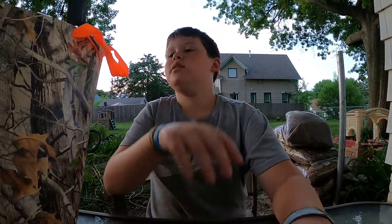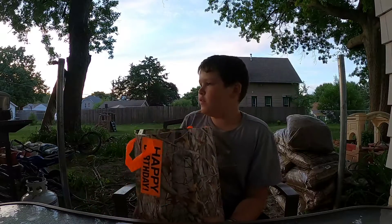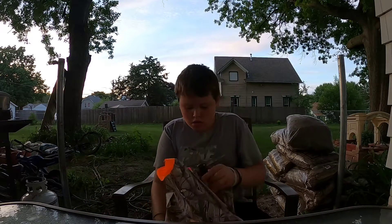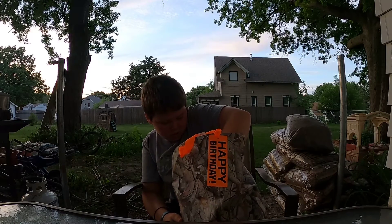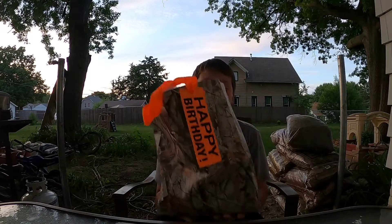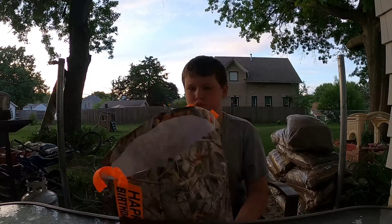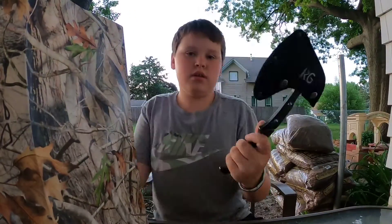Hello everybody, it's me! Today we're gonna be reviewing what I got for my birthday. I got a really, really good bag of birthday gifts that I'm gonna be showing you today.